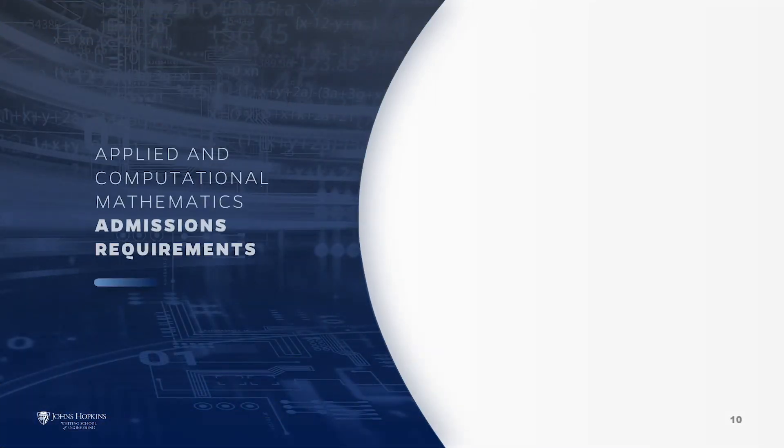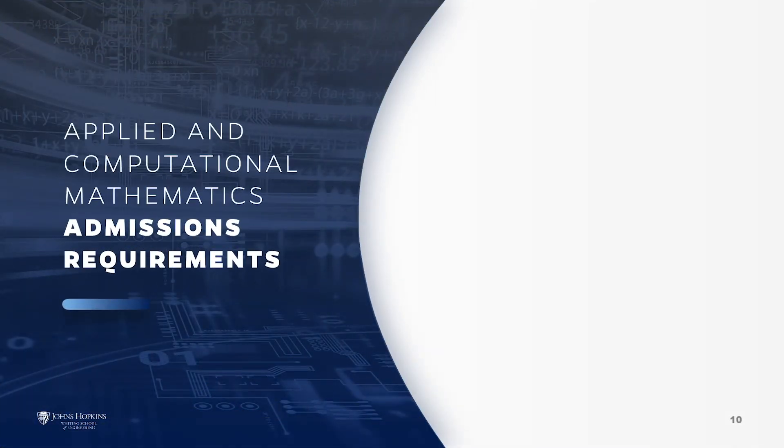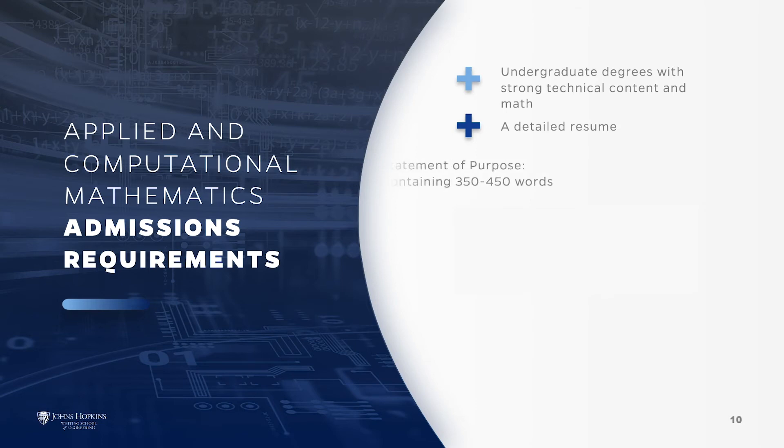Most students who enroll in the Applied and Computational Mathematics program have received undergraduate degrees with strong technical and math content and are typically in the engineering or science field. A detailed resume must be submitted along with a 350 to 450 word statement of purpose that addresses why you are interested in graduate studies and applied mathematics at Hopkins and how this relates to your subsequent career goals.